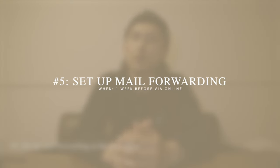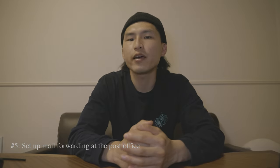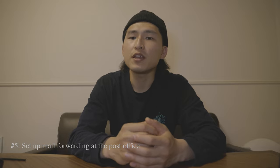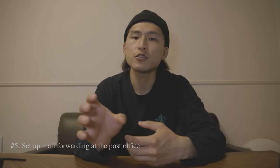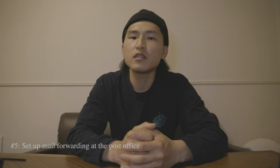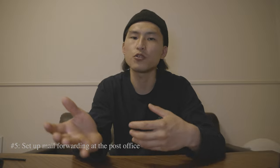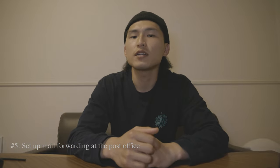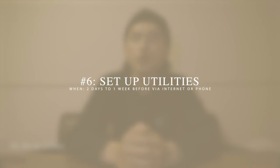Around the week before moving, you'll want to set up mail forwarding with the post office. It's called tenkyo todokke, and it's a nice service — if they receive any mail for your old address, they'll redirect it to your new address for up to one year. This gives you time to update your address in different places like your bank or Amazon account. You can do this online and it's completely free — the link will be in the description.